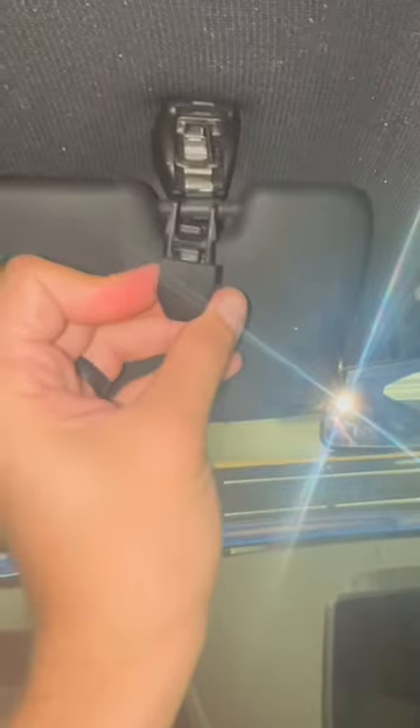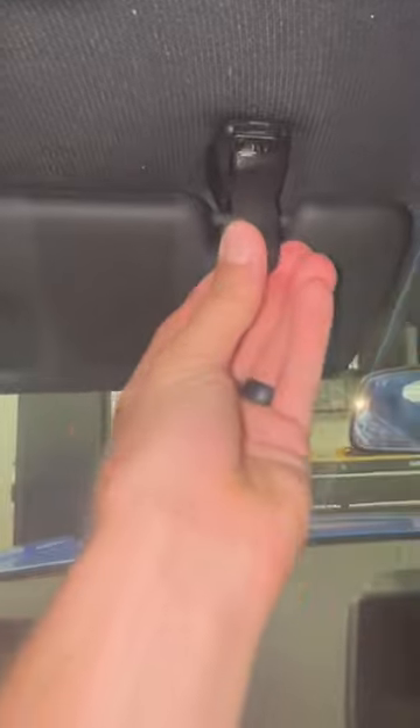And of course, since that doesn't do anything, we can just take this piece and pop it back on like nothing even happened. That's it.